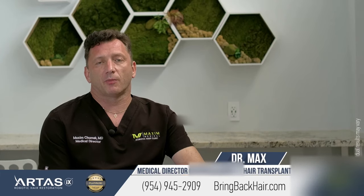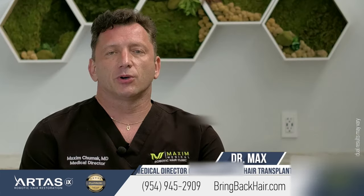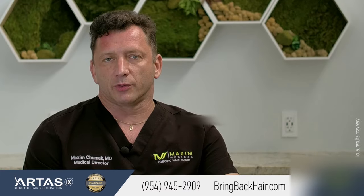Hi, I'm Dr. Max here in Maxi Medical Robotic Hair Restoration Clinic. Let's talk about African-American FUE procedures.